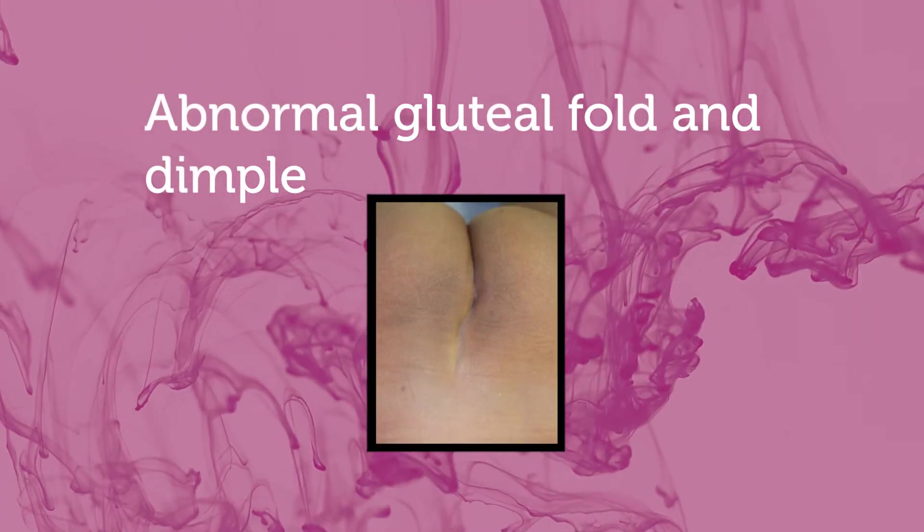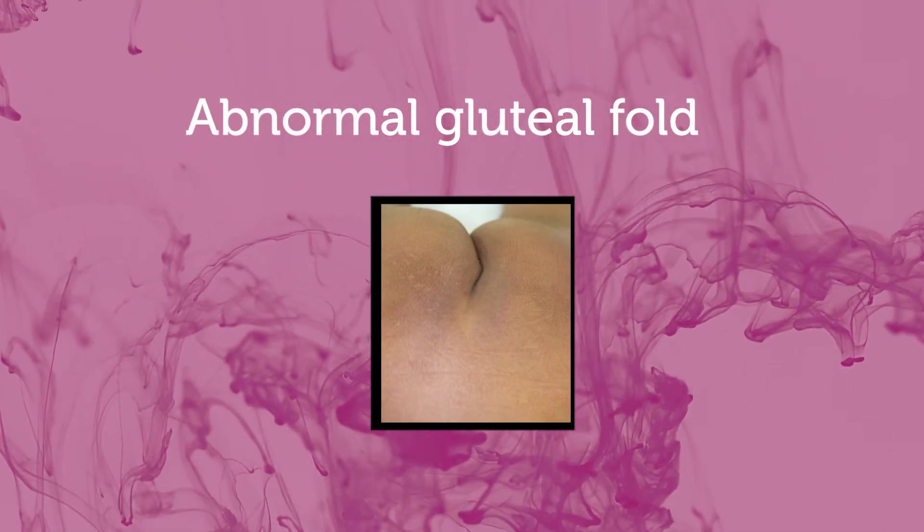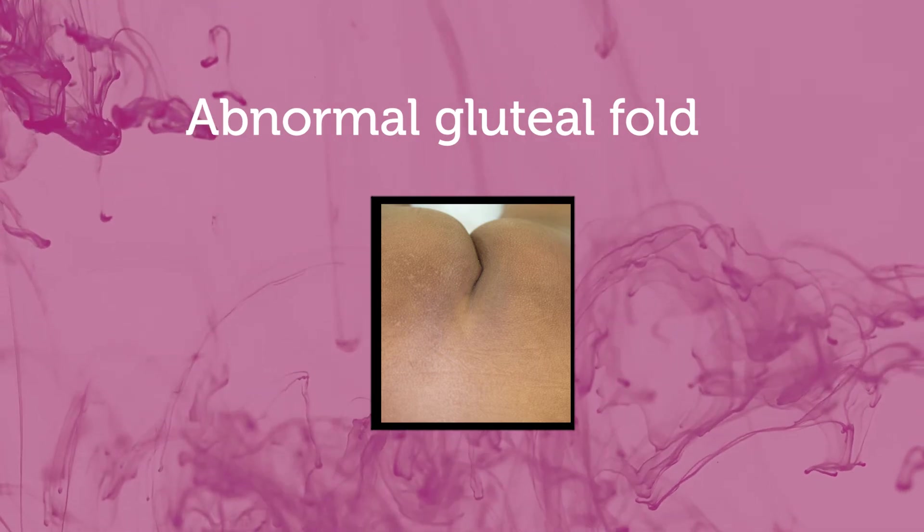Some other findings you wouldn't think would be associated with tethering of the spinal cord include an abnormal gluteal fold. At birth, a child is supposed to have a perfect butt — if there's a forked gluteal fold that persists, or one that doesn't go straight up and hooks off to one side, that's potentially associated with a hidden or occult tethering of the spinal cord. The general rule is that if there's one skin finding, there's a six percent chance of having a tethered cord underneath. If there are two skin findings, it's a sixty percent chance.